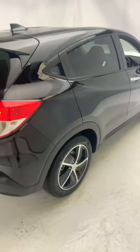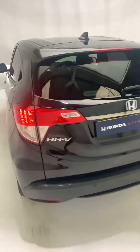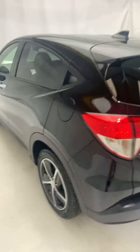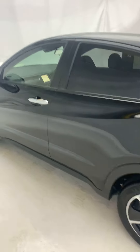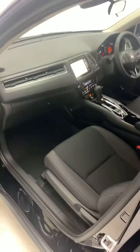It looks stunning with the black and silver alloys. This has got front and rear sensors as well as a reverse camera, so it is nice and easy for your parking. Let's just have a quick look inside for you.